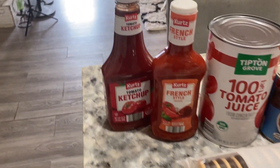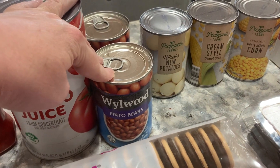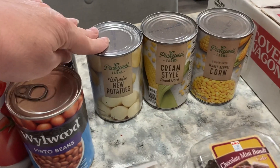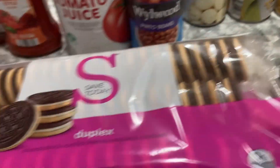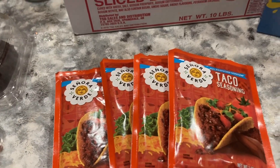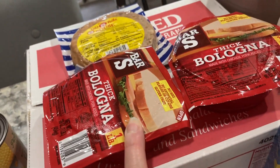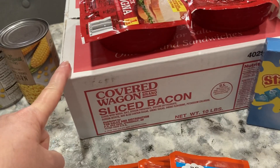At Save-a-Lot we got some ketchup, some French dressing, and tomato juice, two cans of pinto beans, a can of whole new potatoes, cream-style corn and whole kernel corn, two packages of sandwich cookies, two miniature chocolate cakes, and four packs of taco seasoning.